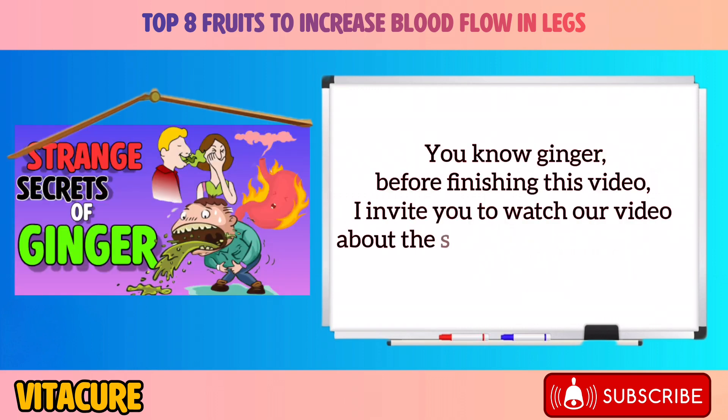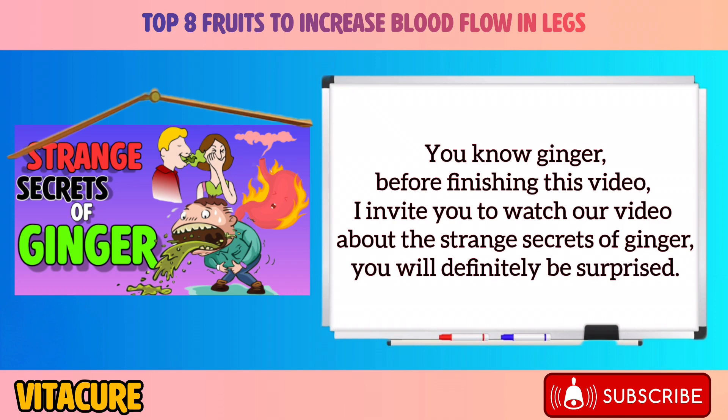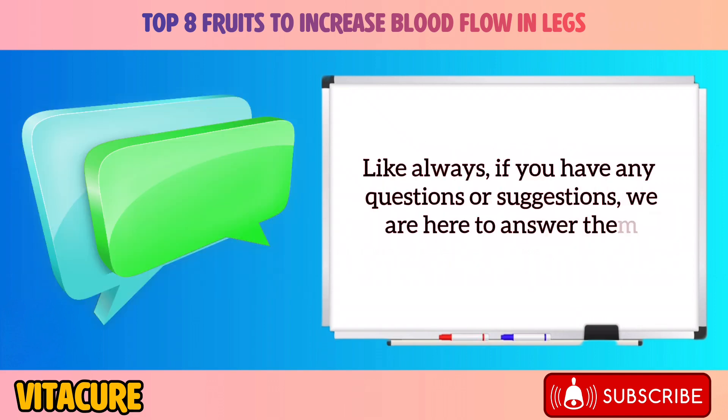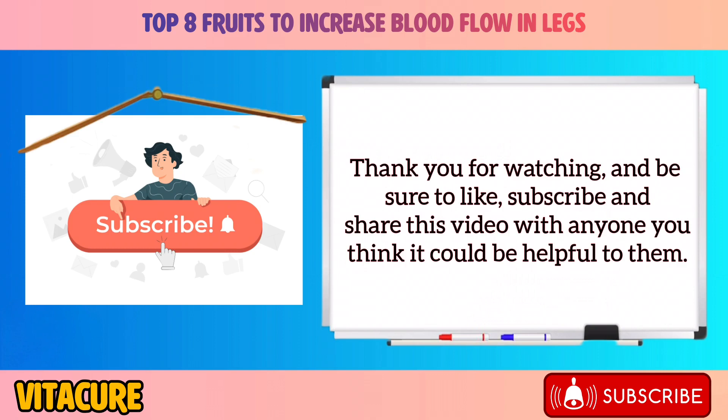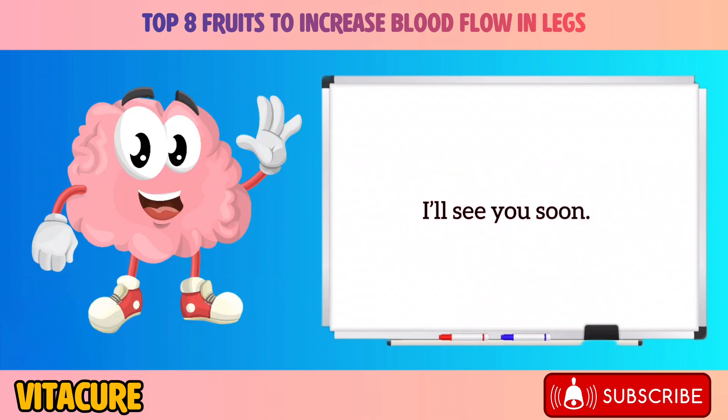Before finishing, I invite you to watch our video about the strange secrets of ginger — you'll definitely be surprised. If you have any questions or suggestions, we are here to answer them in the comments section. Thank you for watching, and be sure to like, subscribe, and share this video with anyone you think it could be helpful to.